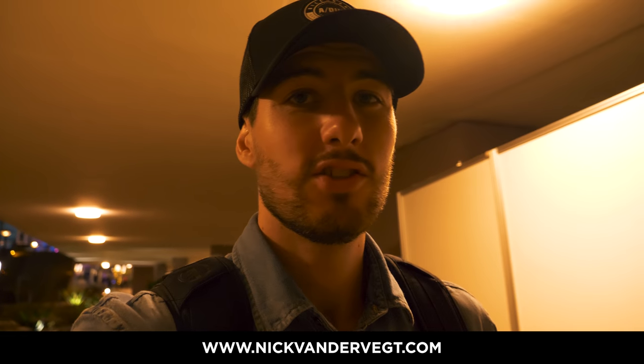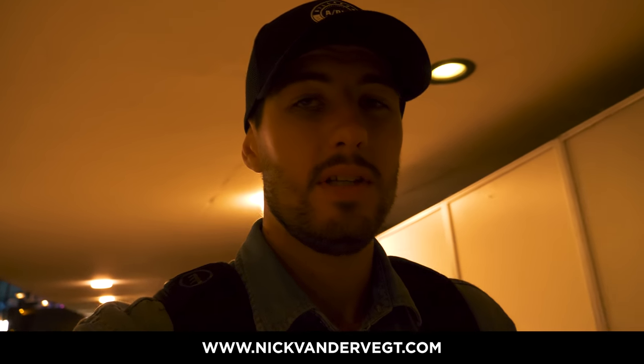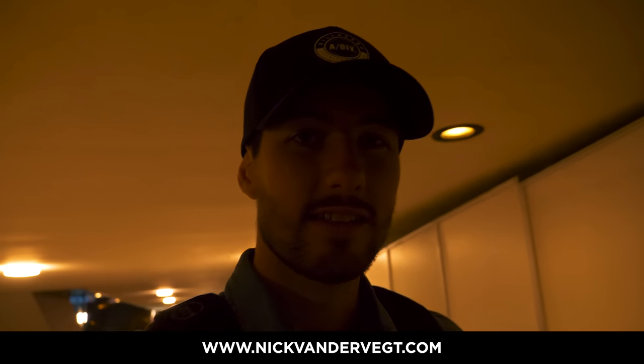For any of you guys that are interested in the camera, I will link it down below in the description — you can check that out. But other than that guys, I hope you guys enjoyed the video. Make sure you guys leave a like if you did, subscribe to the channel. I'll see you guys in the next one. Peace.